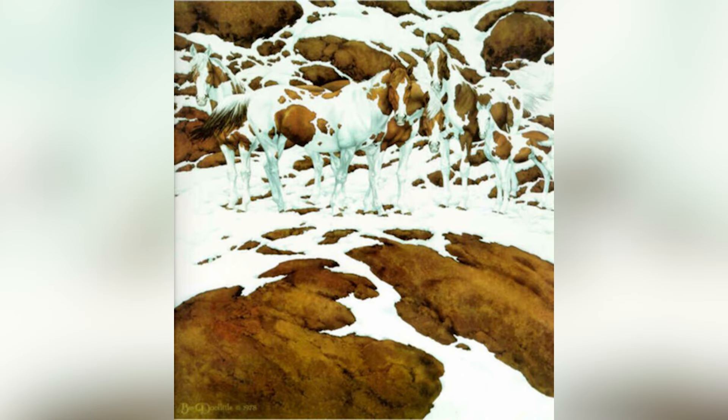How many horses do you find in this image? There are quite a few horses here and you've got to look a bit farther than you think you normally would. Comment down below how many horses you think there are and then I'll actually go and reveal the answer of how many horses there truly are.